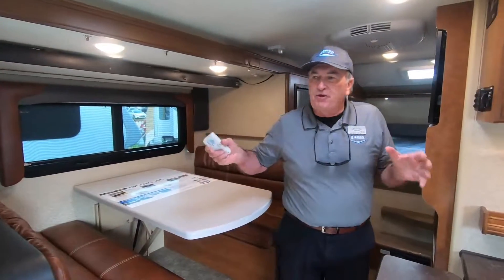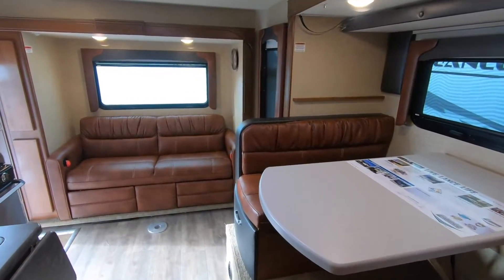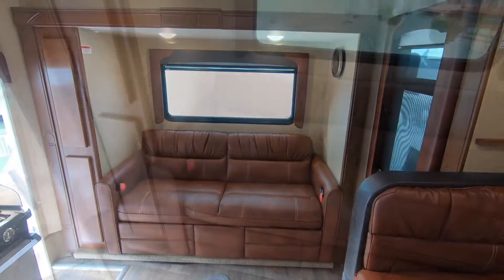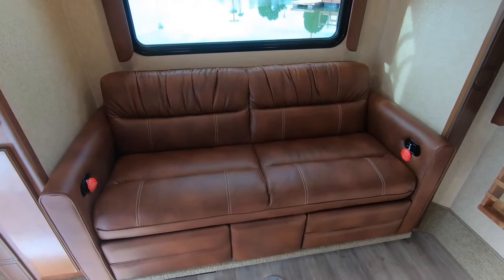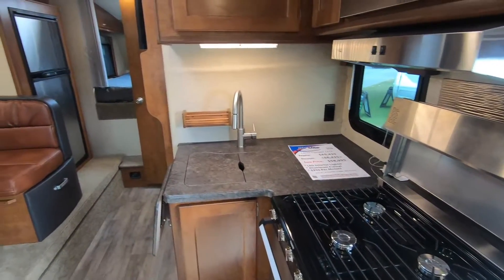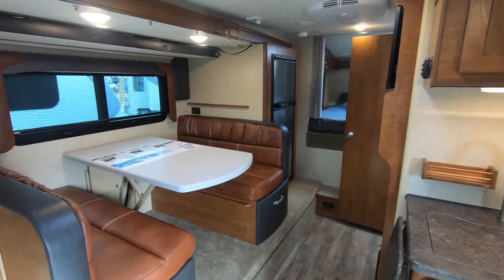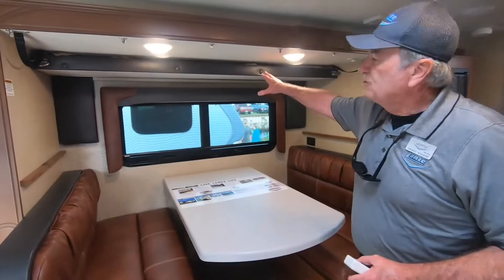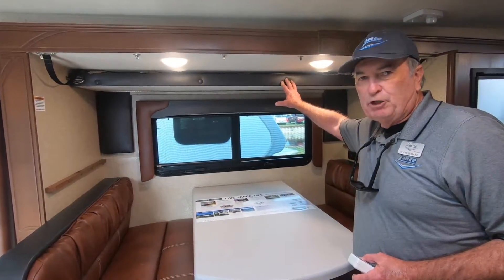You wouldn't think you were in a truck camper — you'd think you're in a small fifth wheel when you walk inside. You've got the rear slide-out room extended. I've got the sofa with a pop-up footrest, which jackknifes into a small bed. There's a dinette booth that comfortably seats four people. We've even added a children's bunk upstairs, so this camper can easily sleep five people.